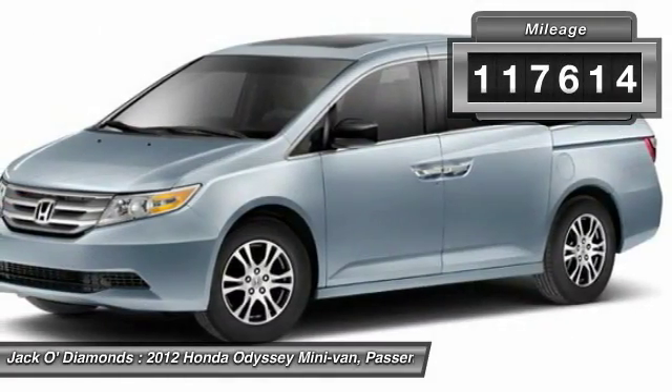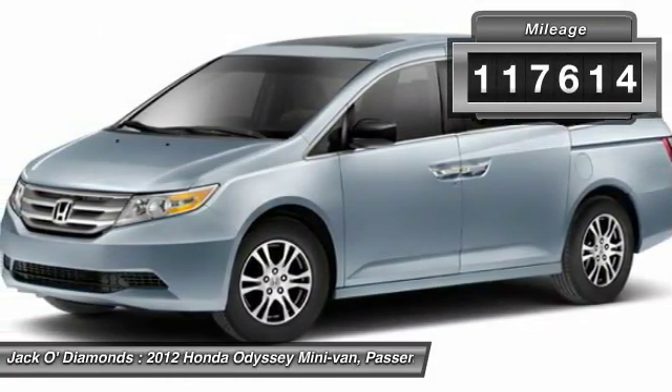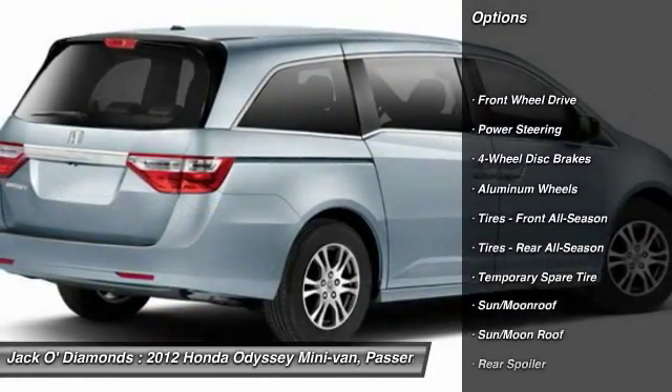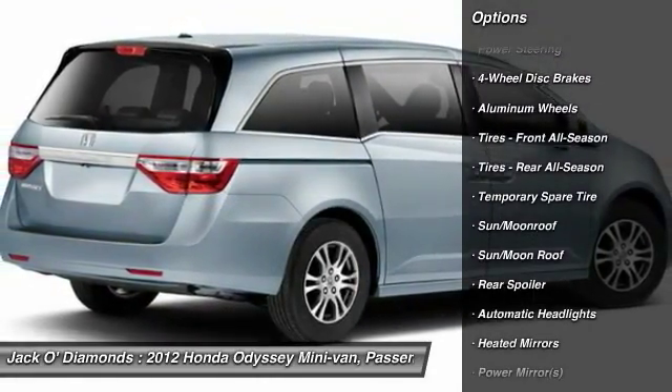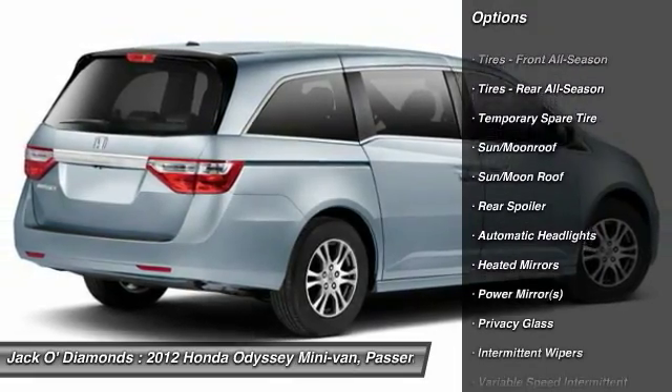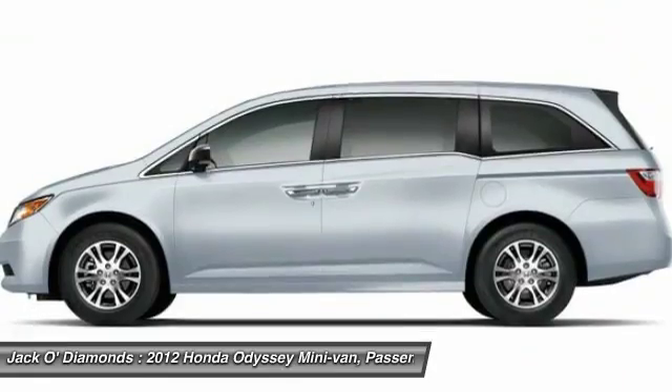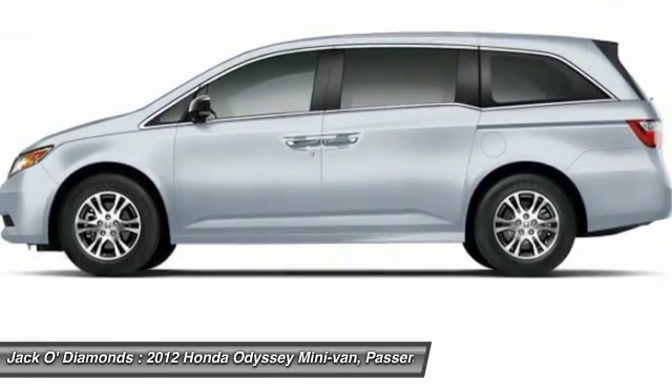This vehicle has less than 120,000 miles. Here are some of this vehicle's great options: keyless entry, power lift gate, power passenger seat, steering wheel audio controls, backup camera, Bluetooth, leather-wrapped steering wheel, moonroof, adjustable steering wheel, and power steering.